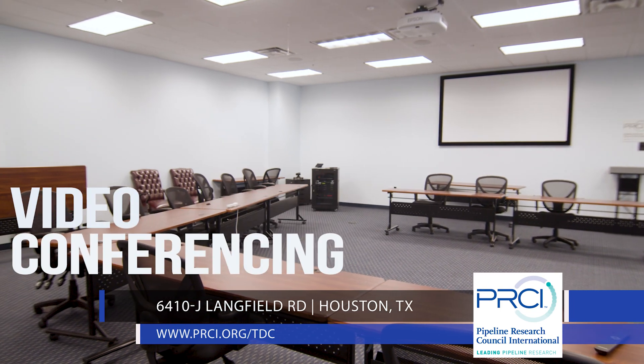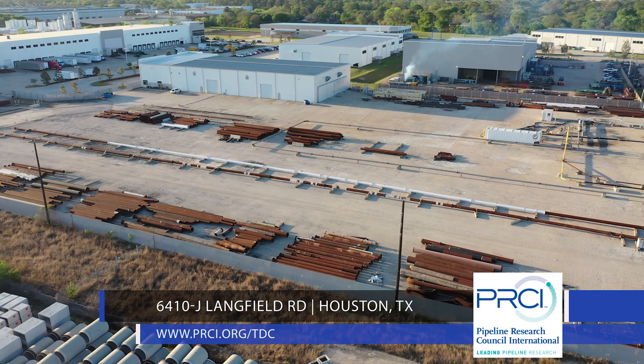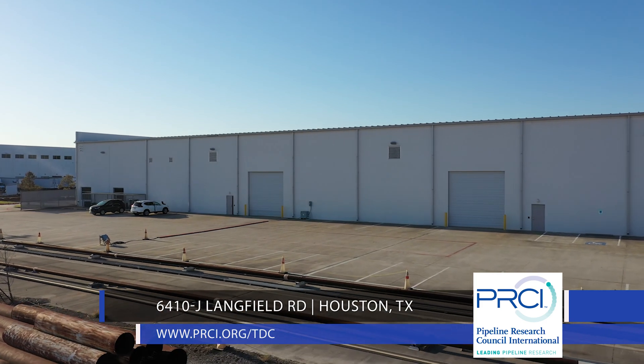The rooms include video conferencing, internet access, and space for catering. The TDC offers many services, both to PRCI members as well as anyone interested in pipeline integrity.